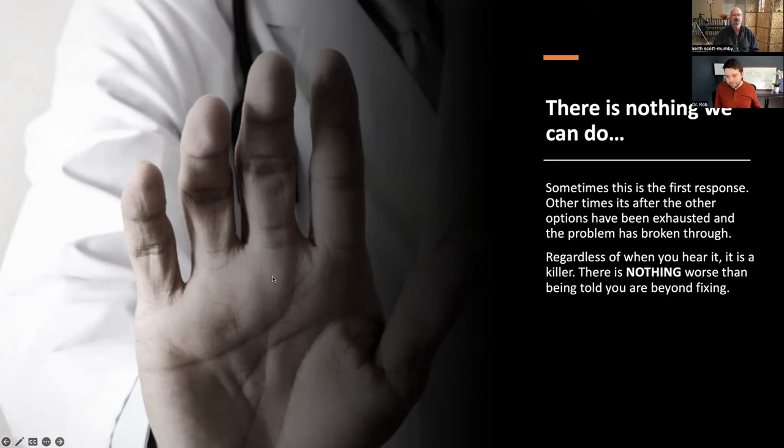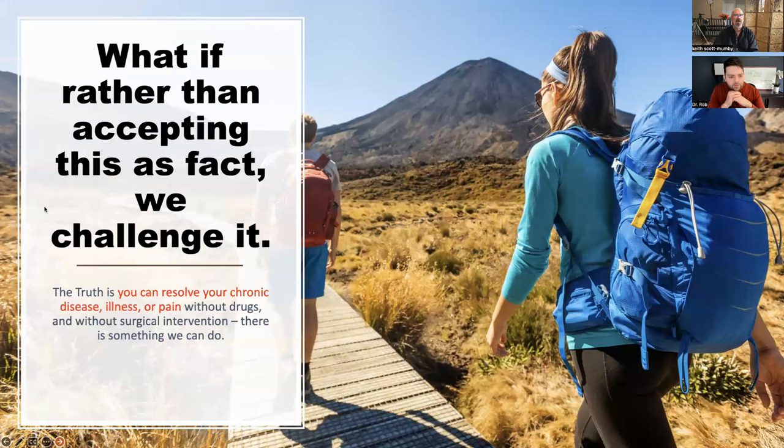Whenever you hear 'there's nothing more that can be done,' that's when people start to look elsewhere. They say, 'That doesn't make sense — we're in this wonderful healing body that's been able to heal itself your whole life. Why is it not healing?' Challenge it — that's what we want people to do, and I think everyone here is already doing that.